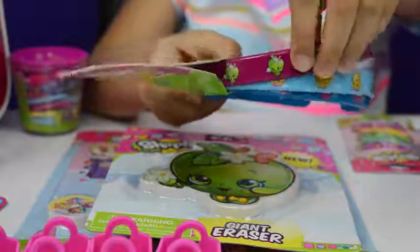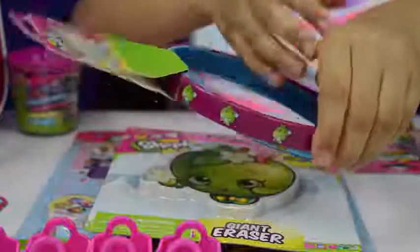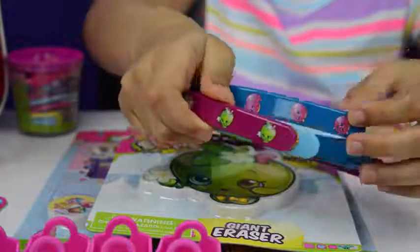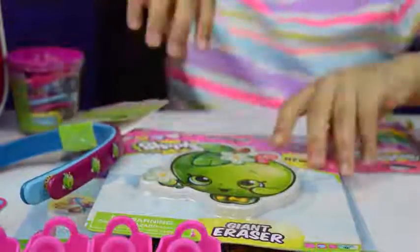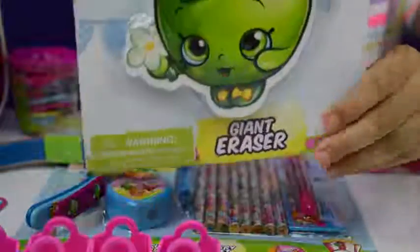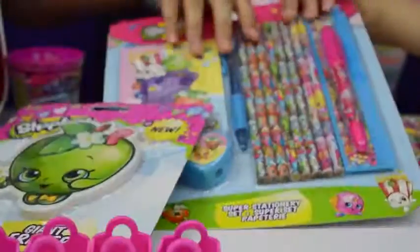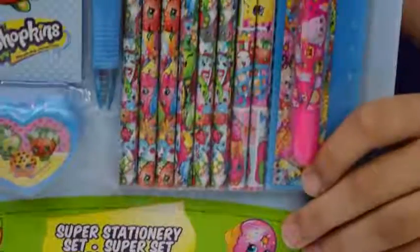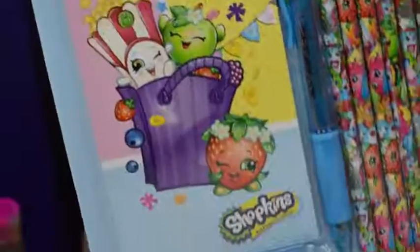Here are some hair bands — there's a pink one, a light blue, and a dark blue. This one has Apple Blossom on it, this one has Cookie Cookie, and this one has Delish Donut — super cute! And this is the Apple Blossom rubber — that's really cool. And this set of crayons and pens.